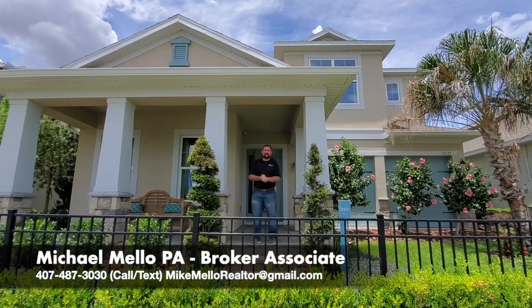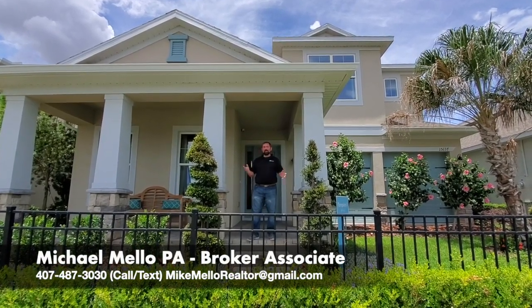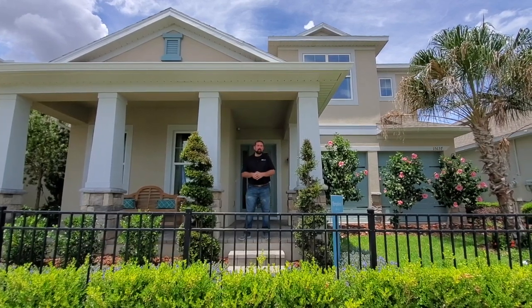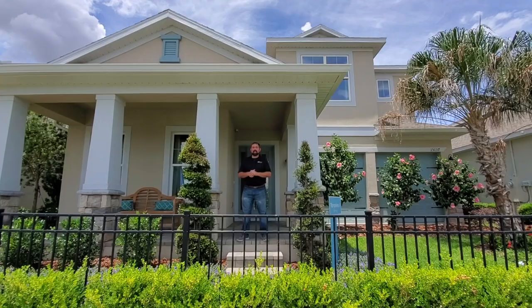Hi everyone, I'm Mike Mello, Broker Associate at Preferred Real Estate Brokers. Today we're in Winter Garden, Florida, really close to Disney, about 10 minutes away from Disney World. And we're going to show you this home and some others here in this community.